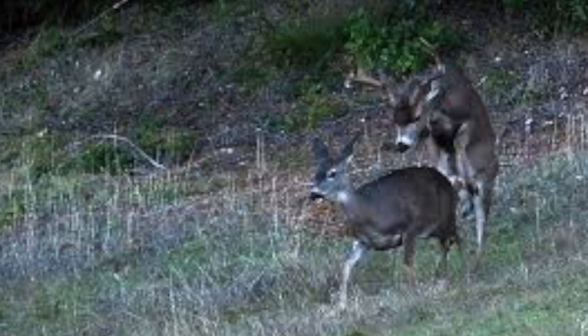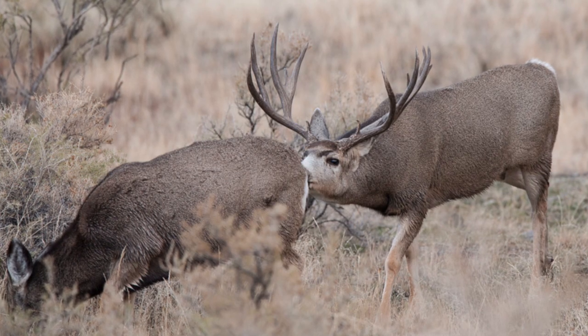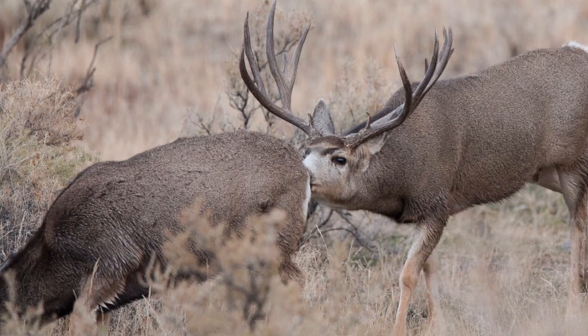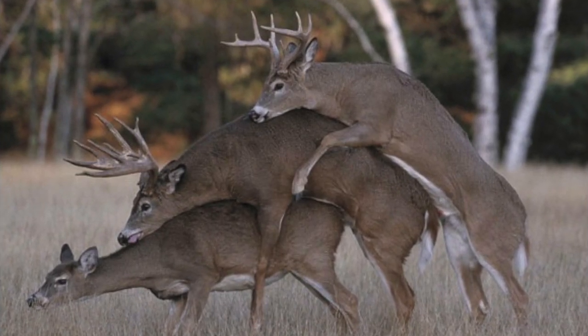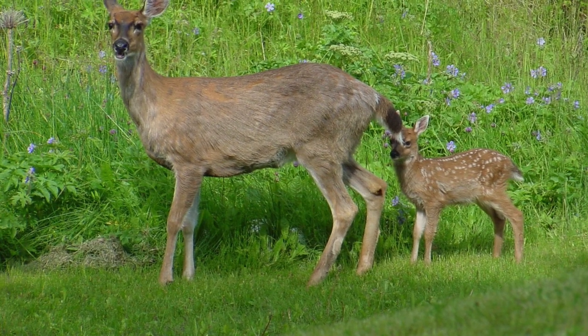The black-tailed deer's mating season is typically from November to December. This time is called the rut. During the rut, females are in heat for around 22 to 29 days. Male black-tailed deer will mate with multiple females during the rut, and once the rut is over, the male will have no connection with the fawn that is born.